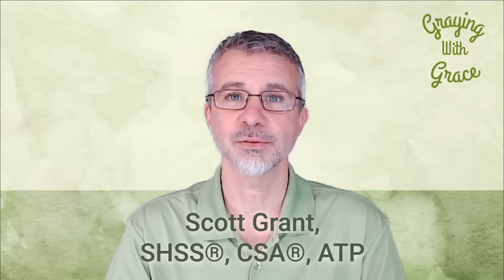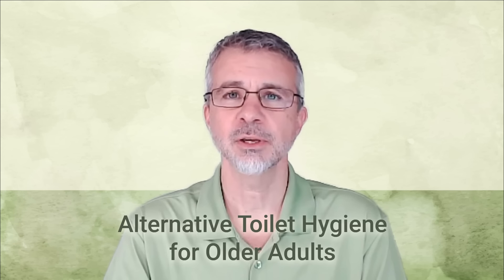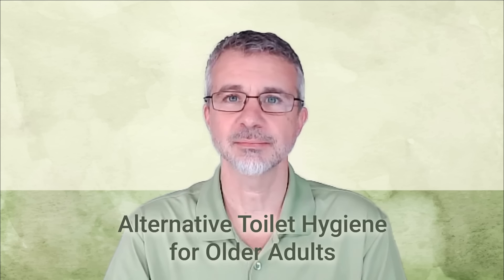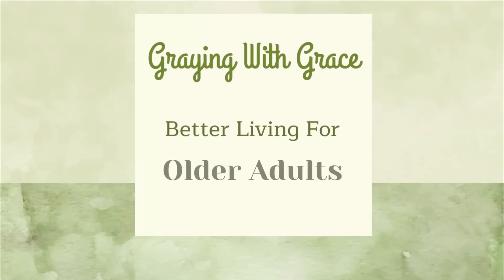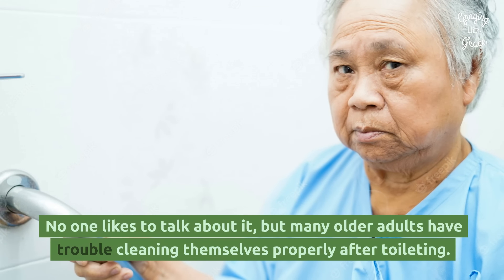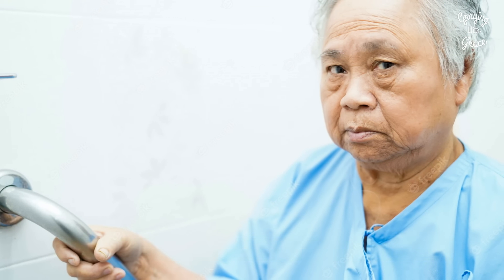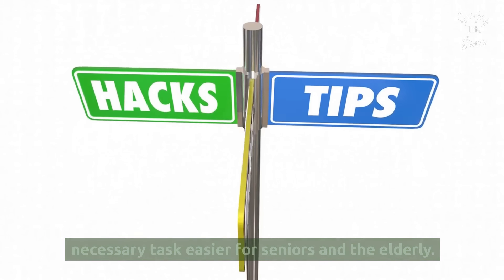Hello, my name is Scott Grant. I'm a certified senior advisor with GrayingWithGrace.com. In today's video, we're going to give you some alternative ways for seniors and elderly to perform their toileting hygiene. No one likes to talk about it, but many older adults have trouble cleaning themselves properly after toileting. Here are some tips, tools, and tricks that can make this necessary task easier for seniors and the elderly.